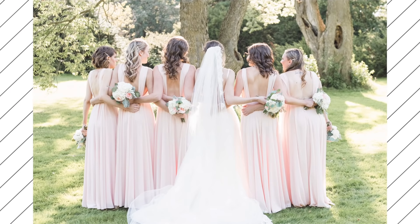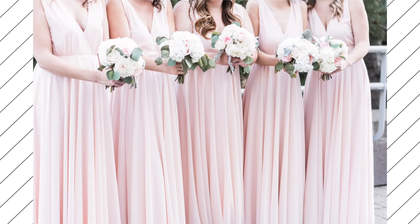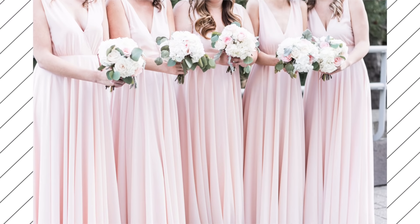Some of the pieces in this video were sent over from Lulu's, and I will mention those as the video goes on. I absolutely love Lulu's — all of my bridesmaid dresses from my wedding were from Lulu's, and the dress I wore for my engagement shoot was also from Lulu's. They just have really beautiful dresses for really great prices, which is why I love them. I thought they would work really well as wedding guest outfits too.